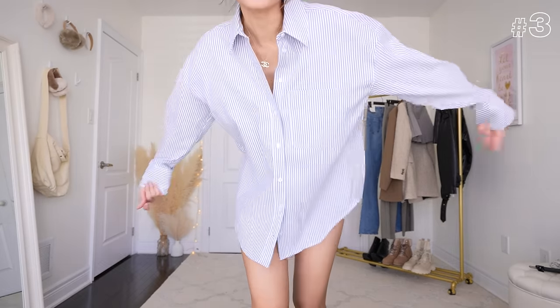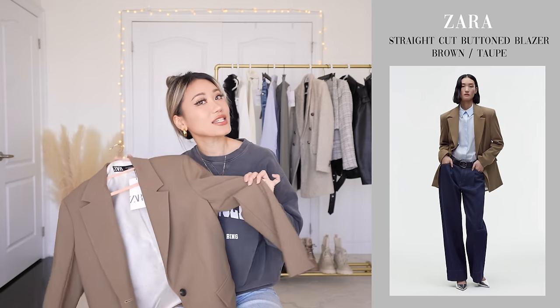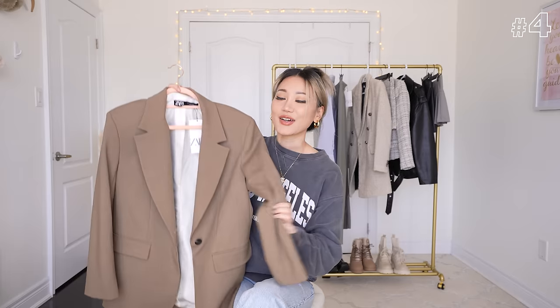You guys have no idea how excited I am for this khaki blazer. I got this in a medium because I wanted it to be extra oversized. If you've been following my channel, you know that I am a big, giant, huge fan of oversized blazers — they are so amazing, so chic. It's the outerwear to go for in spring, fall, and sometimes summer. I don't have a problem. I have a collection. I actually wore this in a reel where I layered it over a preppy outfit, but we're going to style it another way so you can compare.